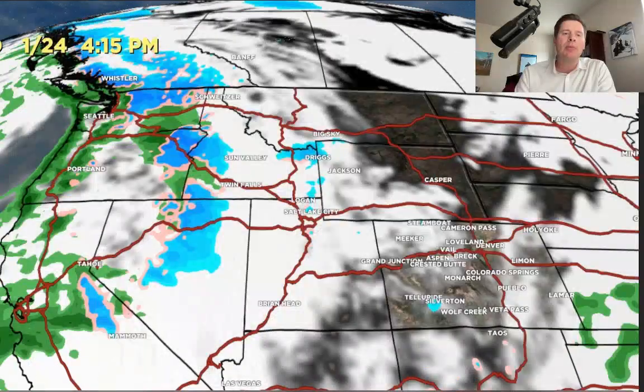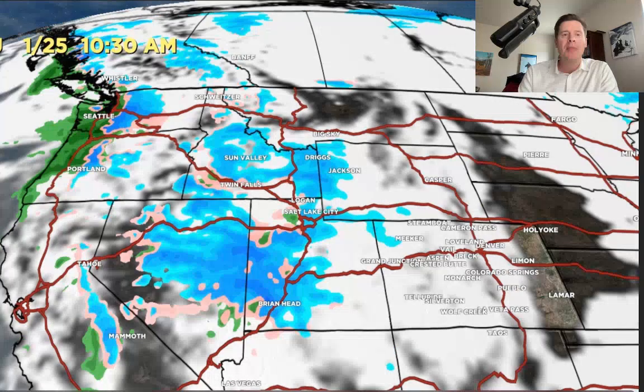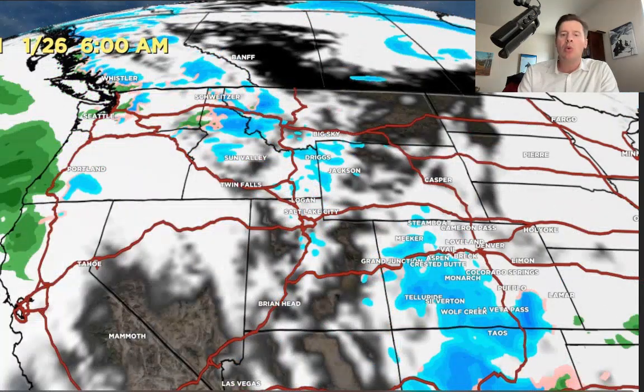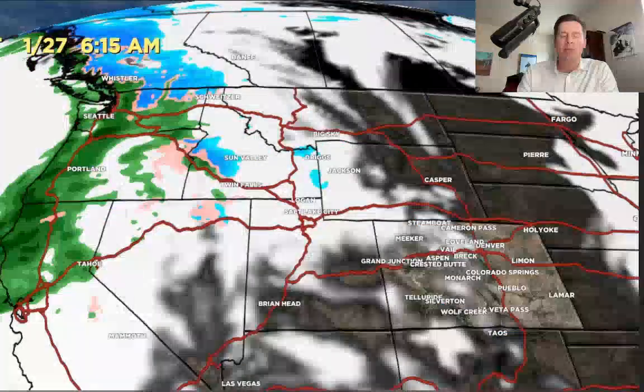Then here comes the more important storm. By January 25 in the morning, you can see the low coming down, sliding through the Intermountain West with a better shield of snow that holds together for Idaho, the Tetons, and the Wasatch — and then eventually into Colorado very late on January 25, continuing on January 26 through Colorado and New Mexico, very light. Then that storm system exits.